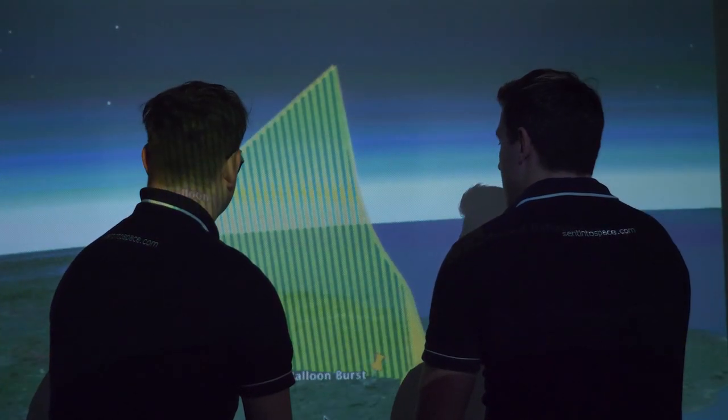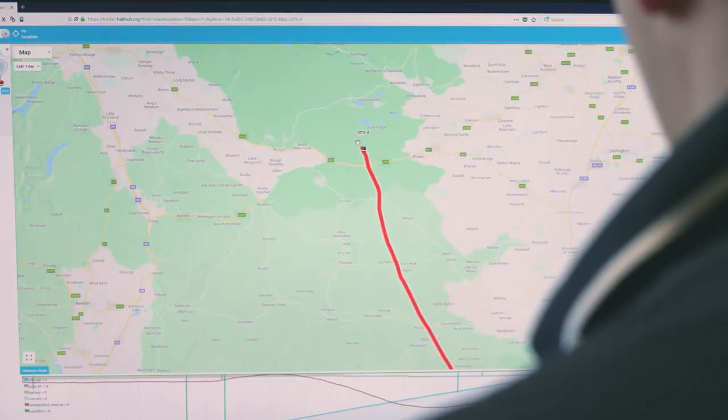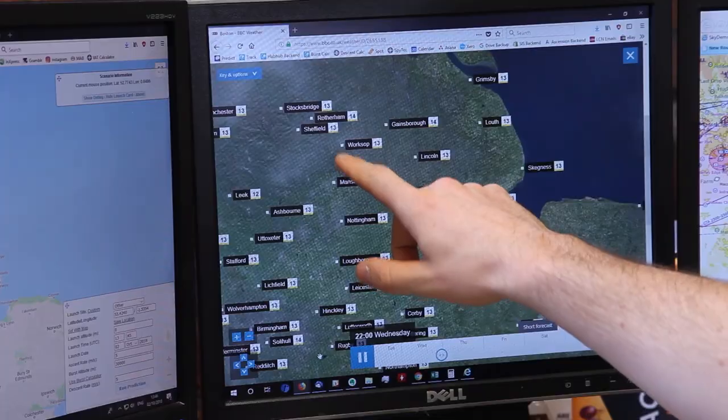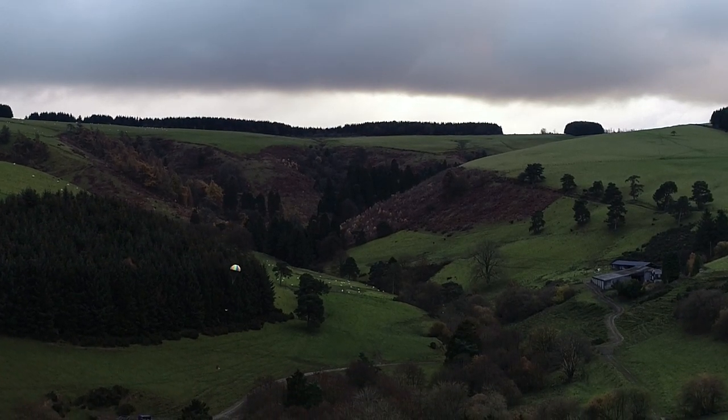In the week leading up to launch day, we take wind data collected from across the world and run it through sophisticated climate simulation technology to predict the path our flight will take. We can control this to a certain extent by adjusting the ascent speed, the burst altitude, and the parachute we use to bring it back down, narrowing the landing site to within about 100 meters.